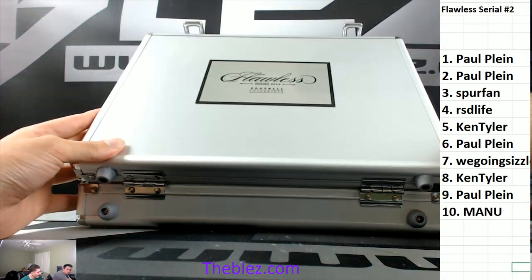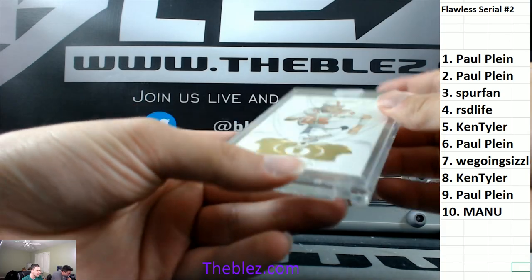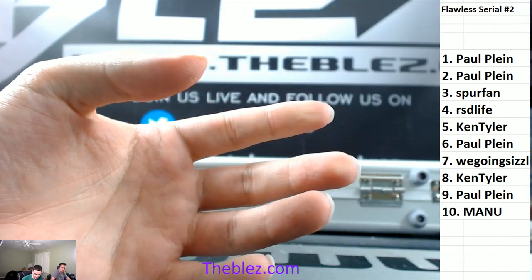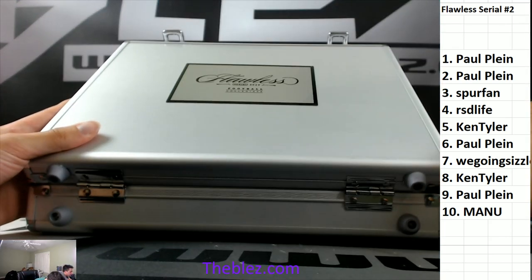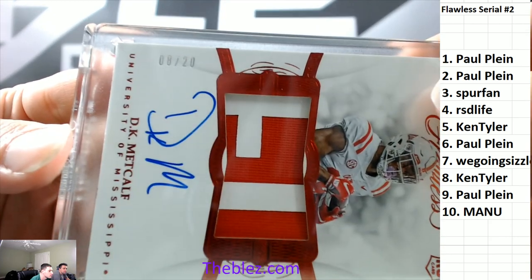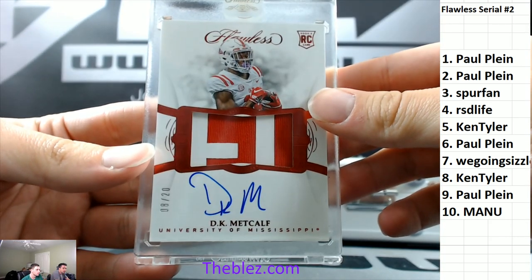Bozzy, we need you here the whole time. Finley for the six, 2/20. Paulie picked up steam late. And then the last hit — all of our cases are Metcalf. Kenny gets it — eight of 20, Metcalf. That's the break.